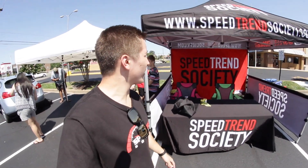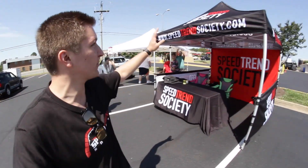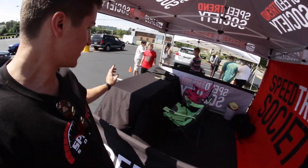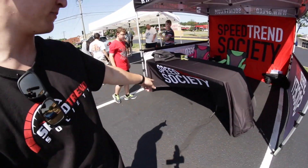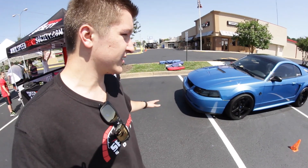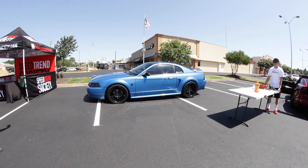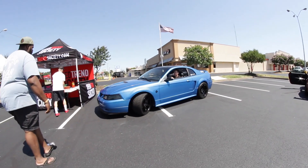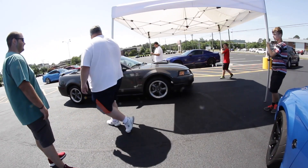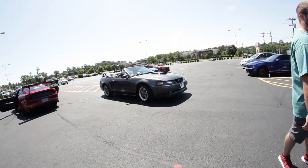As you guys can see, we've just set up our custom Speed Trend Society tent for the first time ever, and I'm beyond happy with this thing. We have the initial tent up here with our logos. We got a big old backdrop right here, and the tablecloth has the Speed Trend Society logo. Then another sidewall. We're gonna park our cars next to it. Chris is just coning off some stuff right now.